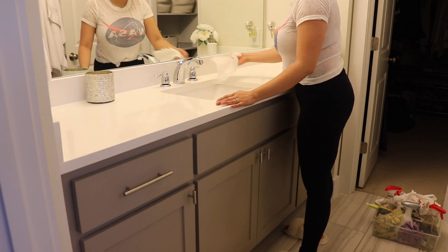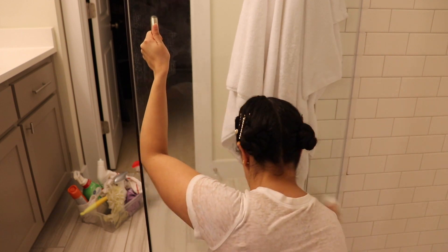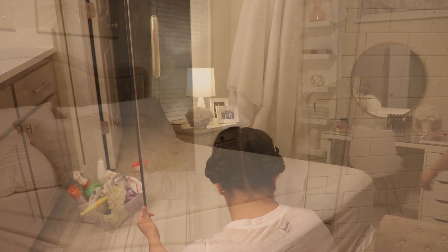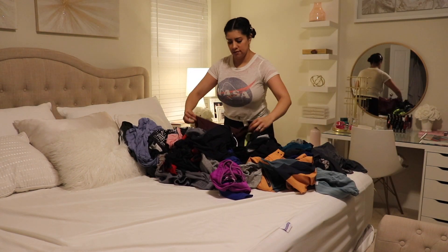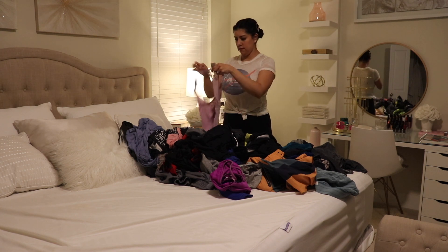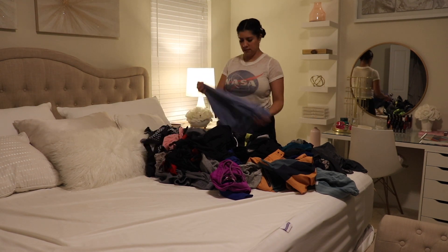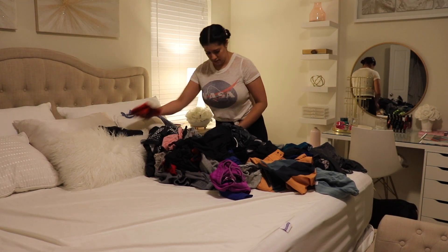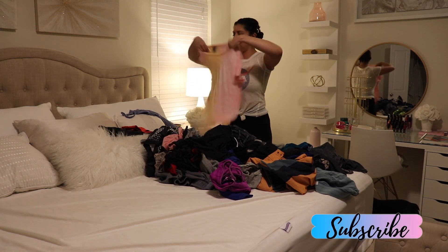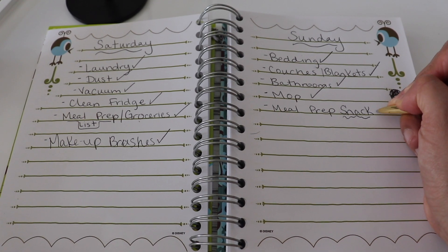If you guys have glass doors for your shower, I would really love it if you can tell me a good way to clean them. I'm just using Windex and a magic eraser and it works pretty well, but it's not the best. So if you have anything that works super good, please let me know. I really hope that you got a ton of weekend motivation and I hope that you tackle your weekend to-do list. Thank you so much for watching — I really appreciate all of you. If you are new, I would love it if you would subscribe, and don't forget to check out my friend Monica's video and subscribe to her channel. I will see you guys next time.